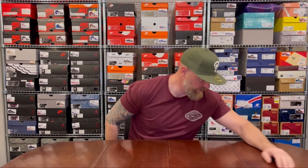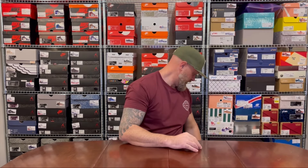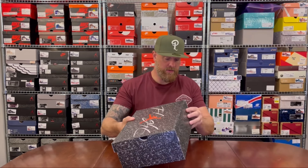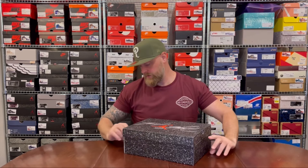I was not a huge fan of the 2012 pair — actually not a fan of any of the Jordan 4 OGs that they retroed in 2012. Just never really pulled the trigger on those.